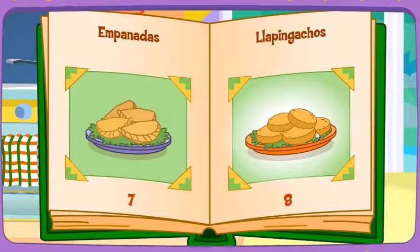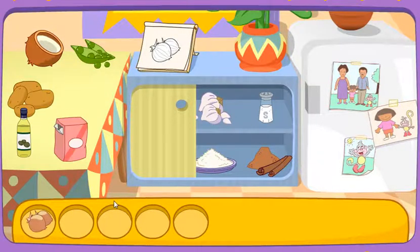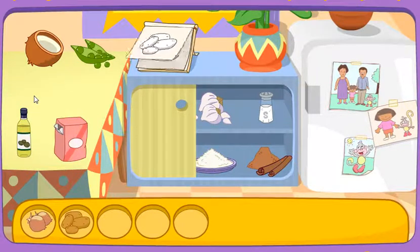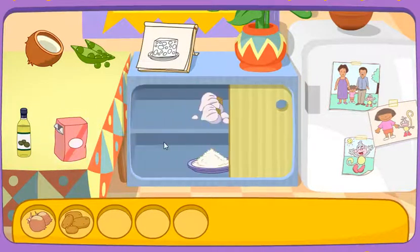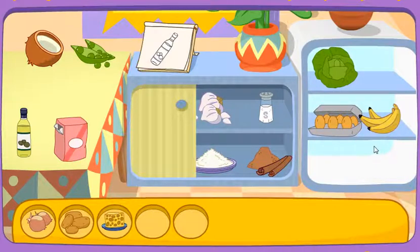Good choice. Do you see these ingredients? La cebolla. Great! Let's find another one. Las papas. That's right! El queso. Yay! El aceite.